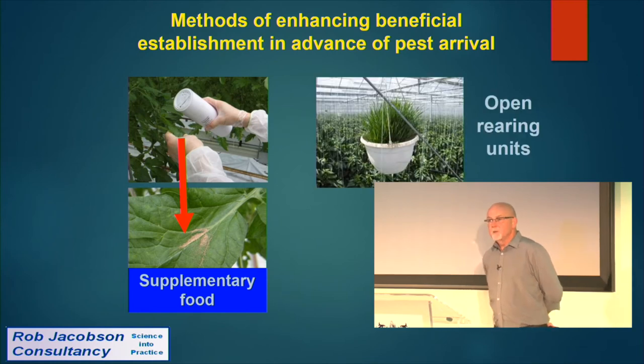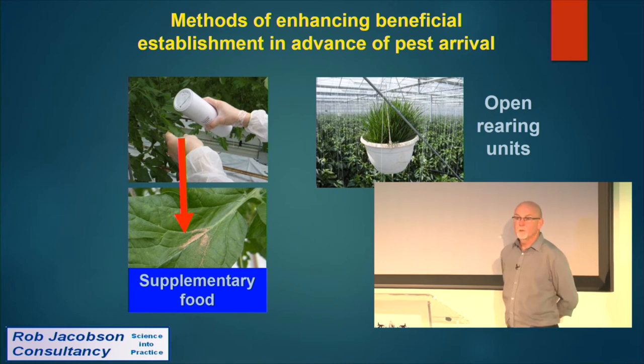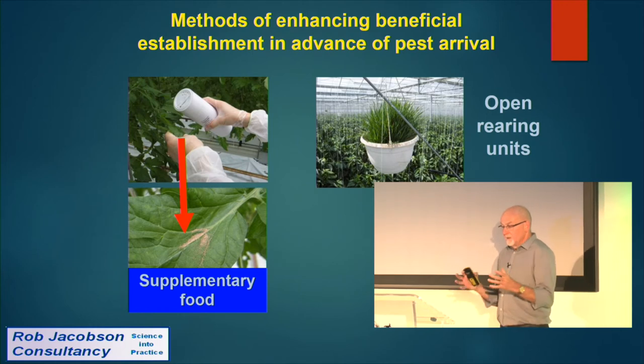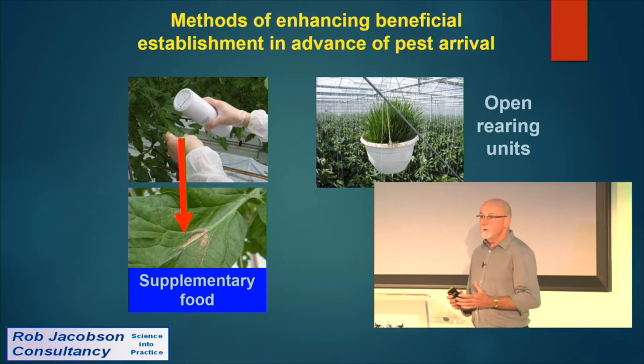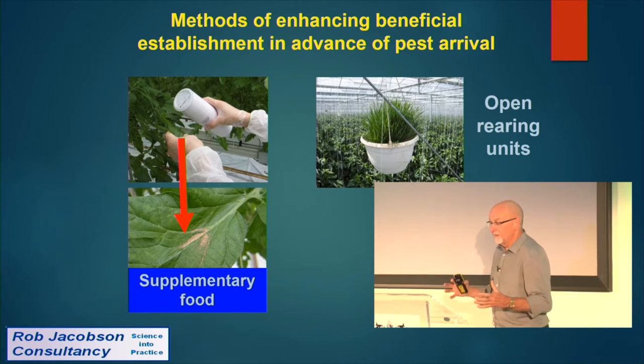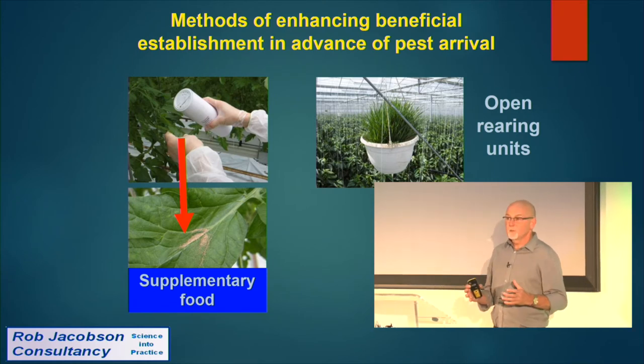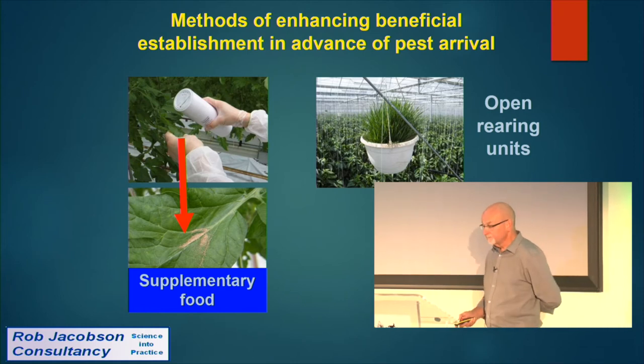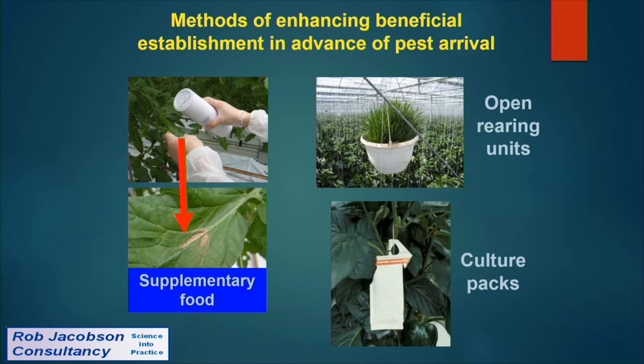We may use open rearing units in the greenhouse, most commonly for aphid control with parasitoids. In a pepper crop, for example, cereal aphids — which aren't a threat to the crop — are used as a host to keep parasitoids churning out. Similarly, culture packs for predatory mites can produce adult predatory mites for six to eight weeks.